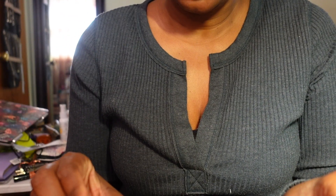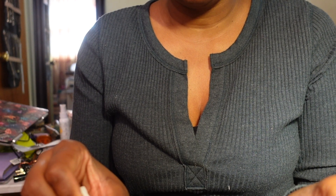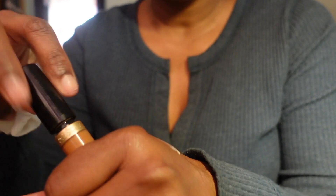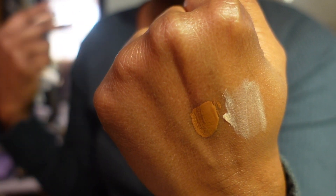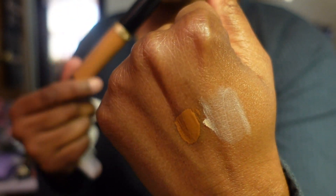I have a backup of the Maybelline Instant Age Rewind Eraser Multi-Use Concealer in number 146, which is Tan - definitely keeping this. Then I have the Born This Way concealer in Deep. I'd have to use a lighter highlighter with it to get the shade I'm looking for, but I do like it and I'm keeping it.